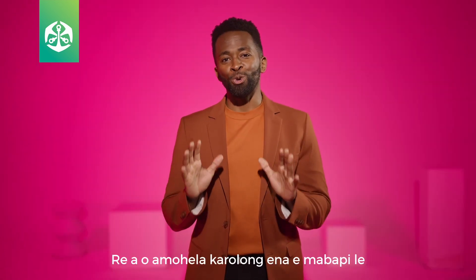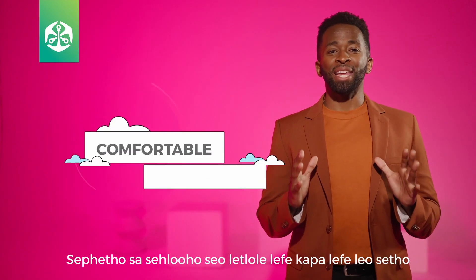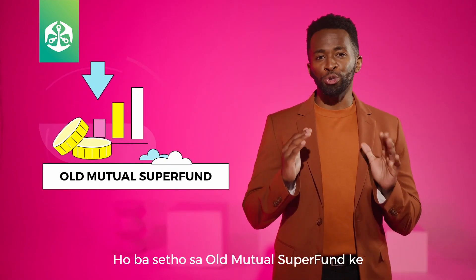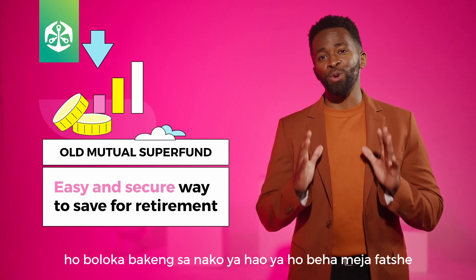Welcome to this section about your contributions to Old Mutual Superfund. The main outcome that any retirement fund member wants is a comfortable retirement. Being a member of Old Mutual Superfund is an easy and secure way to save for your retirement.